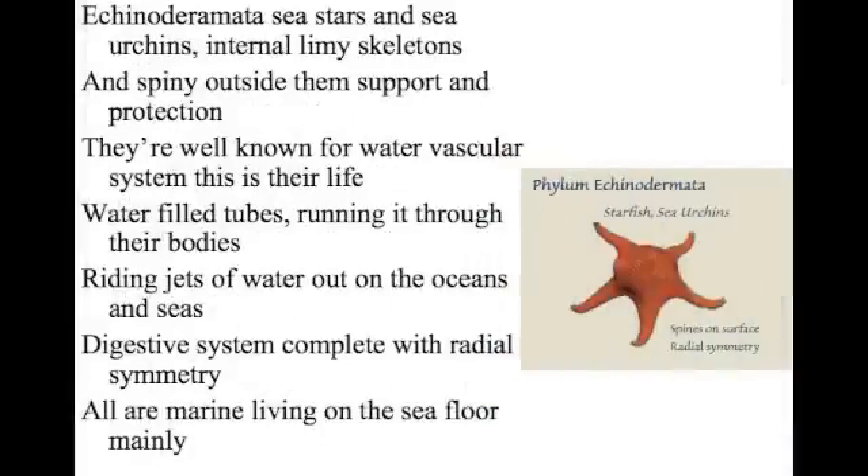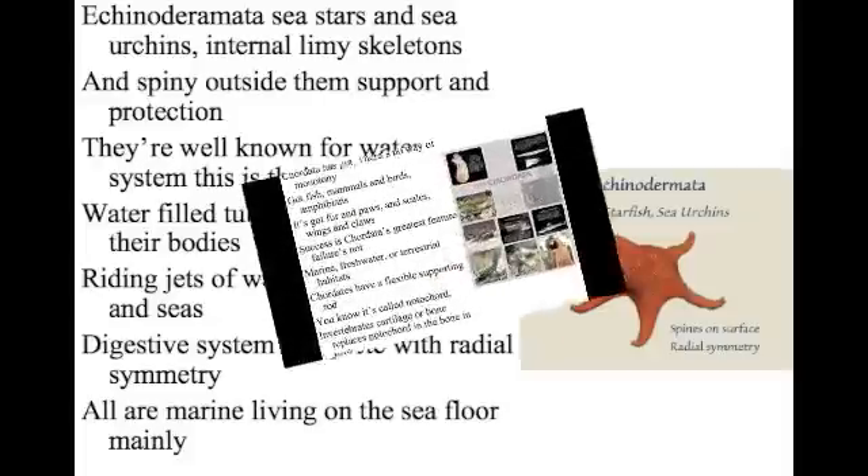Echinodermata — sea stars and sea urchins. External exoskeleton — it's funny — outside. They support and protection. They're well known for their water vascular system — this is their life. Water-filled tubes running through their bodies, driving jets of water out on the ocean and seas. Complete with radial symmetry. All marine, living out on the sea.